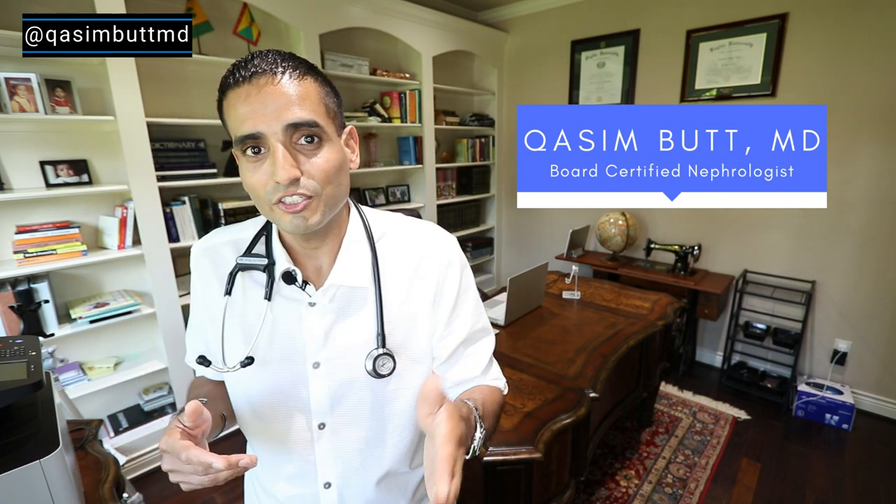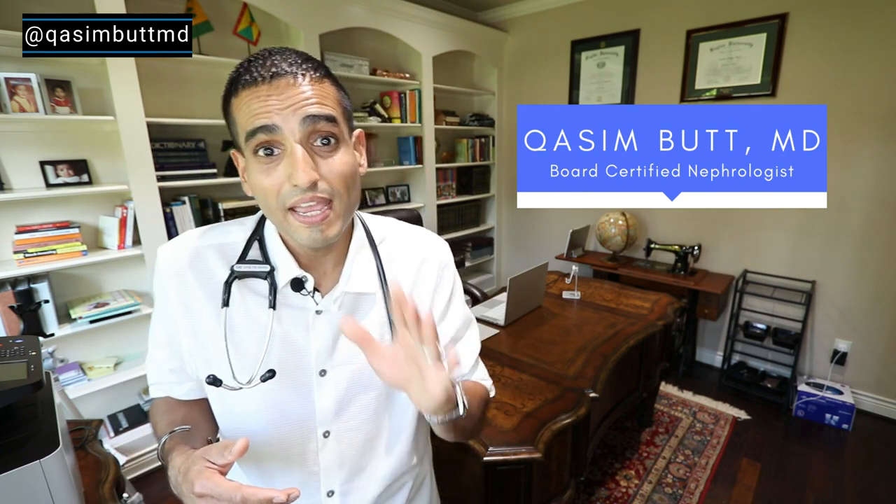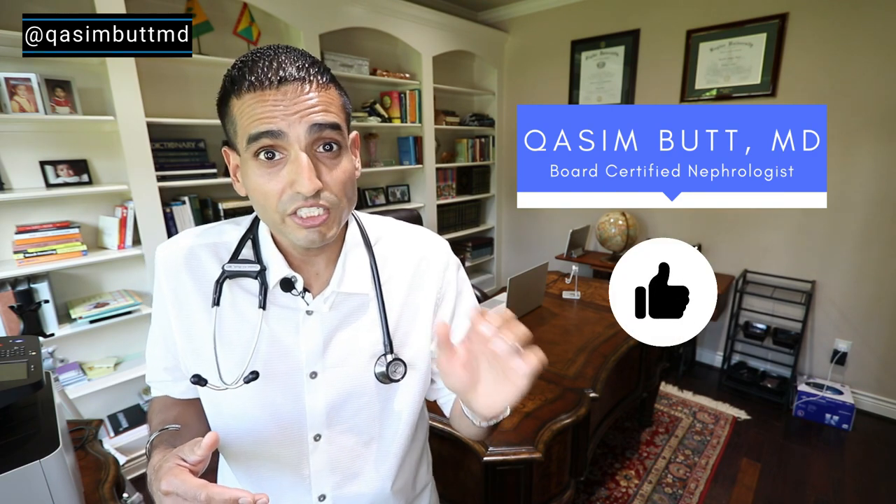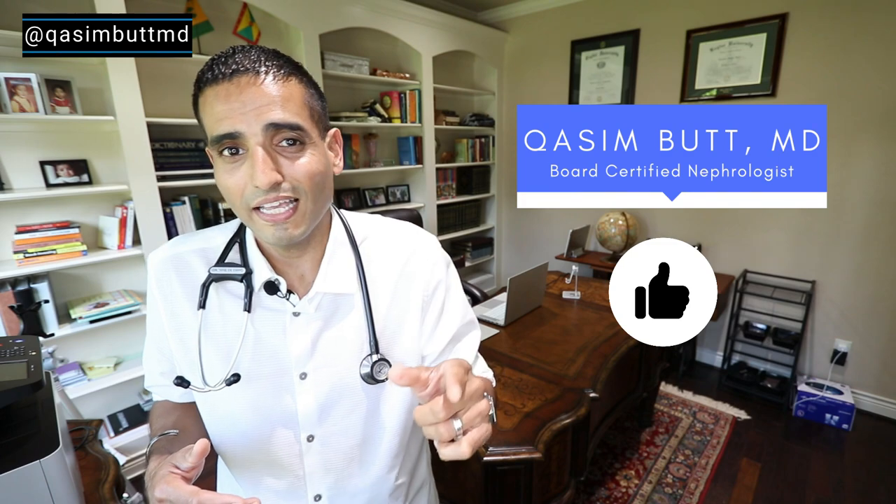What's up San Antonio and world? I'm Dr. Kasim Bhatt, and I'm a kidney doctor, and I'm here to break down health in a simple way. Do me a favor — hit up that like and share button, and subscribe to my channel, Your Kidneys, Your Health. It'll really help me out.